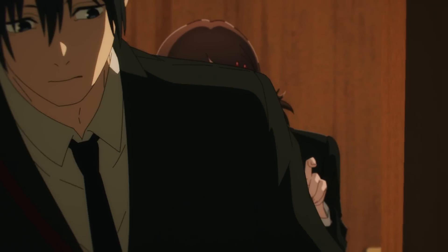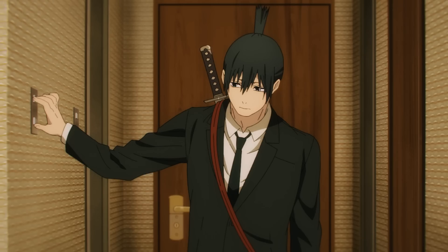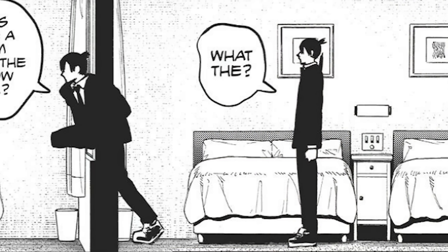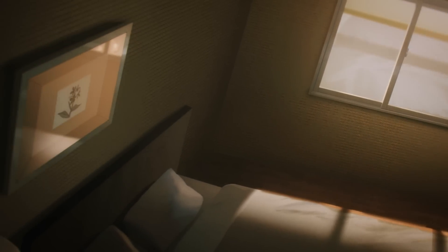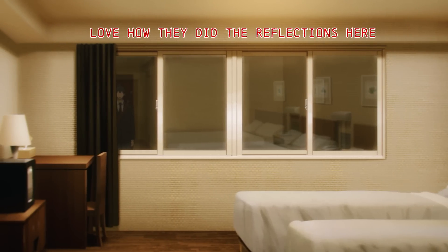Just look at the stellar camera work of Aki simply entering a room. Mappa could have adapted this part of him going through the bedrooms like a side-scroller adventure game, similar to how the manga did it, but instead it focuses heavily on inventive camera work that emphasizes the perplexity of the situation everybody's in. Clearly something is very wrong here, and the BGM that plays during this part accentuates that feeling well.